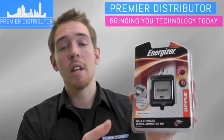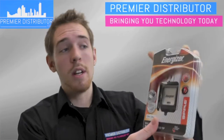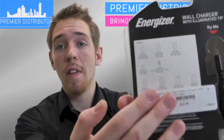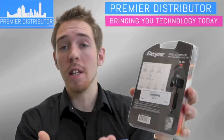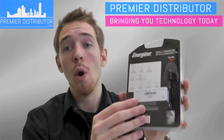Another question a customer might ask is whether this is compatible with their Apple device. The answer is located on the back — it gives a complete index of all the Apple products the charger is compatible with, listing the different iPod, iPhone, and iPad products that this charger will charge.